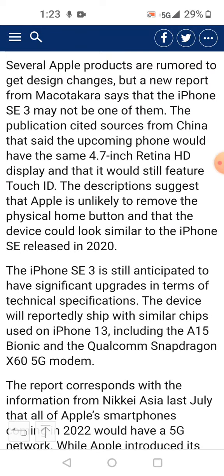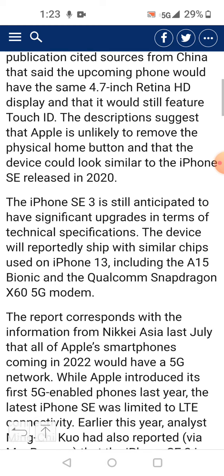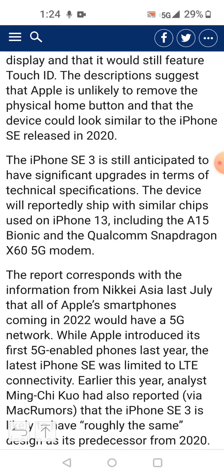It says the iPhone SE is anticipated to have a significant upgrade in terms of technical specifications. The device will reportedly ship with similar chips used on the iPhone 13, including the A15 Bionic chipset and the Qualcomm Snapdragon X60 5G modem. So for all you people wondering what modem is inside their 4.7-inch phone — it has the Qualcomm Snapdragon X60 5G modem.